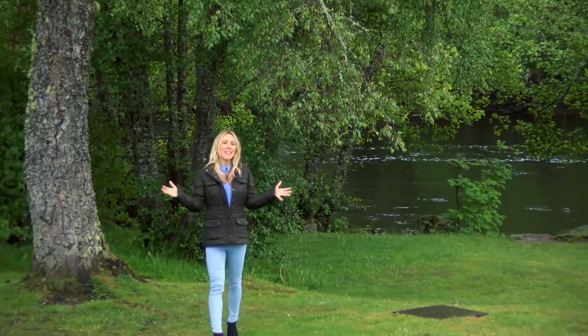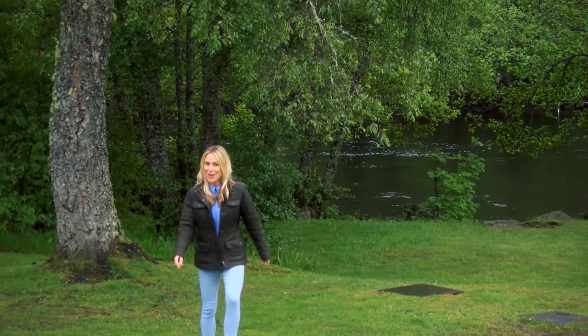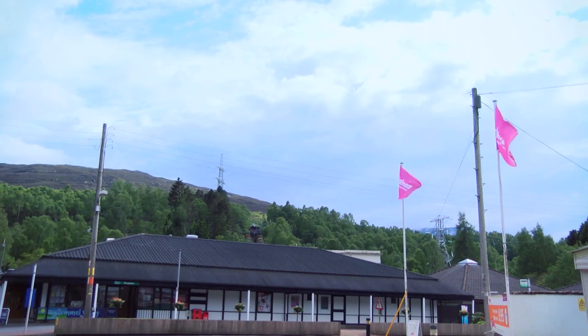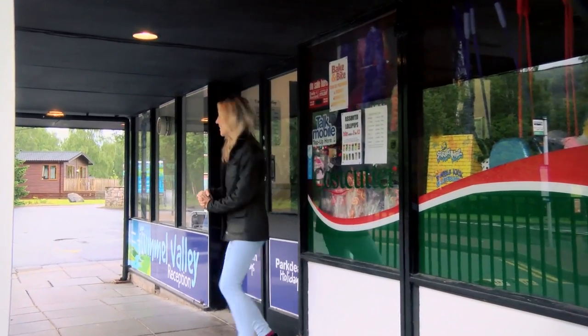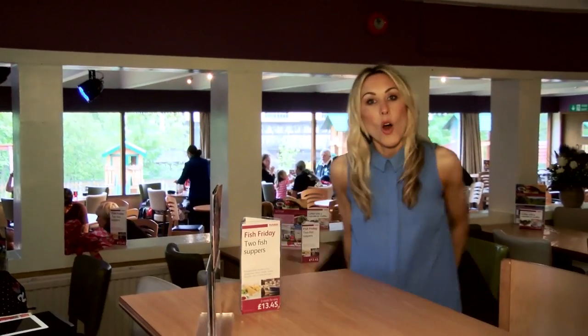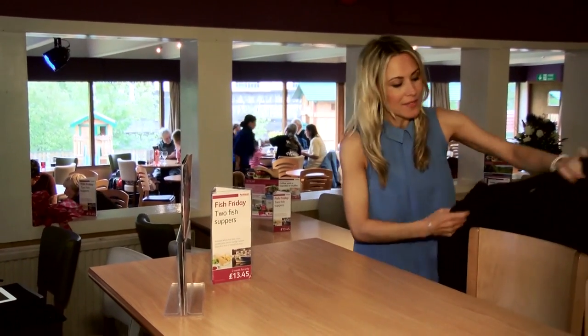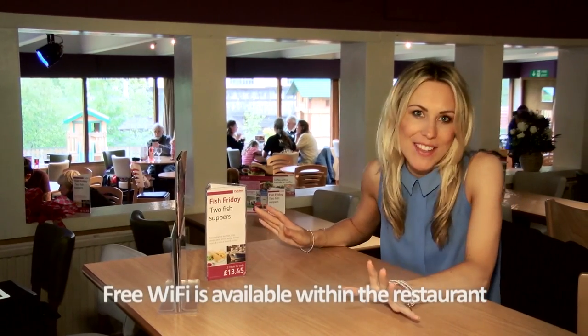The amount of fresh air and hiking that you will be indulging in means that food will be an important part of your holiday. Whether that means grabbing something from the convenience store and cooking up a storm in your holiday home, or grabbing a takeout from the takeaway, or sitting down to a full meal in the riverside bar and restaurant — Tumble Valley has everything that you need.